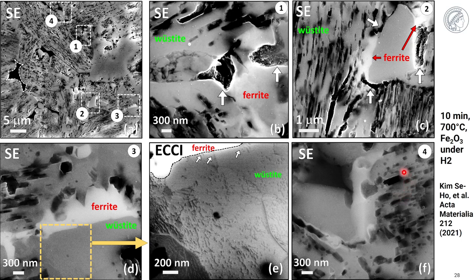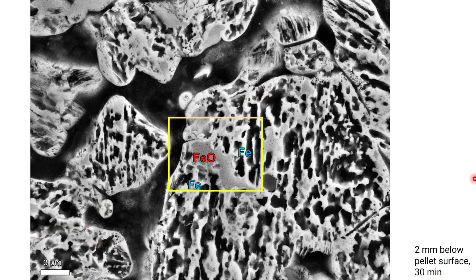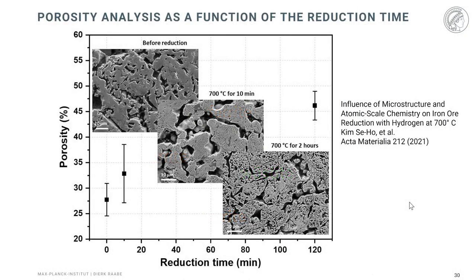In the remaining wüstite there is a massive increase of porosity due to atomic mass loss of the oxygen. After 30 minutes at 700°C, at higher magnification, you can see that at the late stages the wüstite becomes more and more densely surrounded by ferrite. Whenever you want to shrink that wüstite further, you must diffuse the oxygen through these dense iron layers — that is what makes this process so very sluggish.